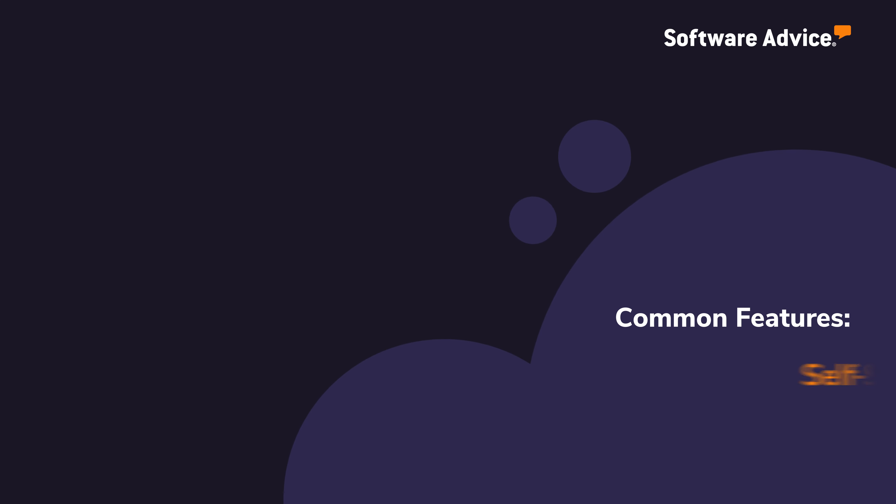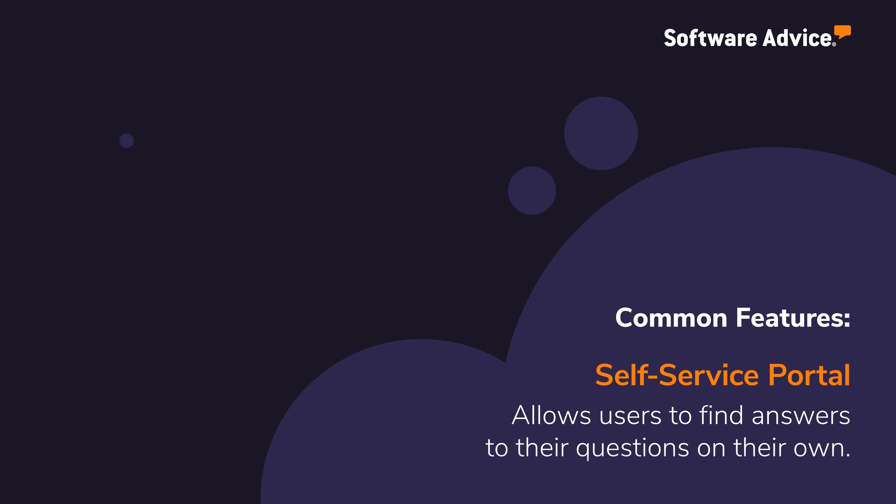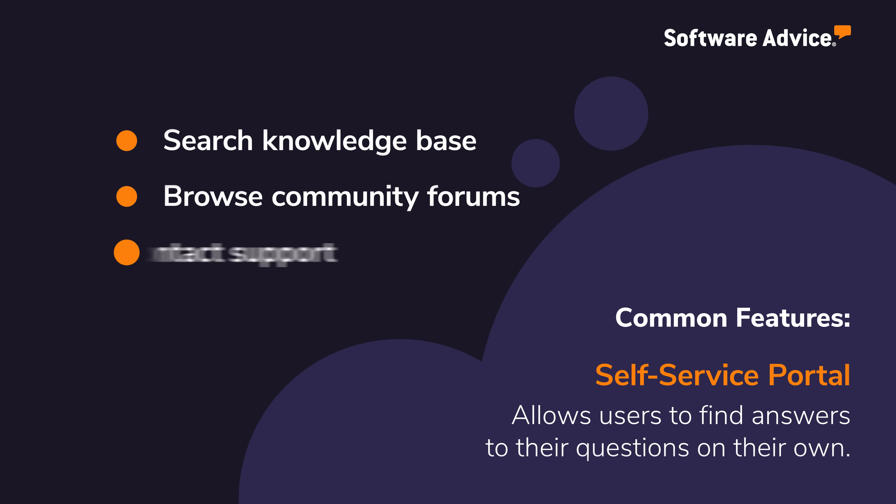Common features of Help Desk Software include self-service portals that allow users to find answers to their own questions by searching knowledge-based articles, browsing community forums, and easily contacting support when needed.